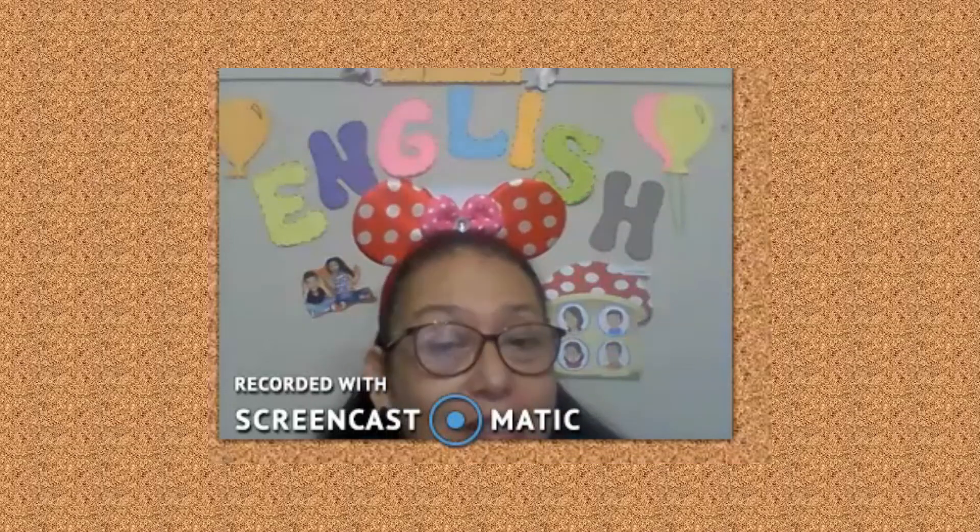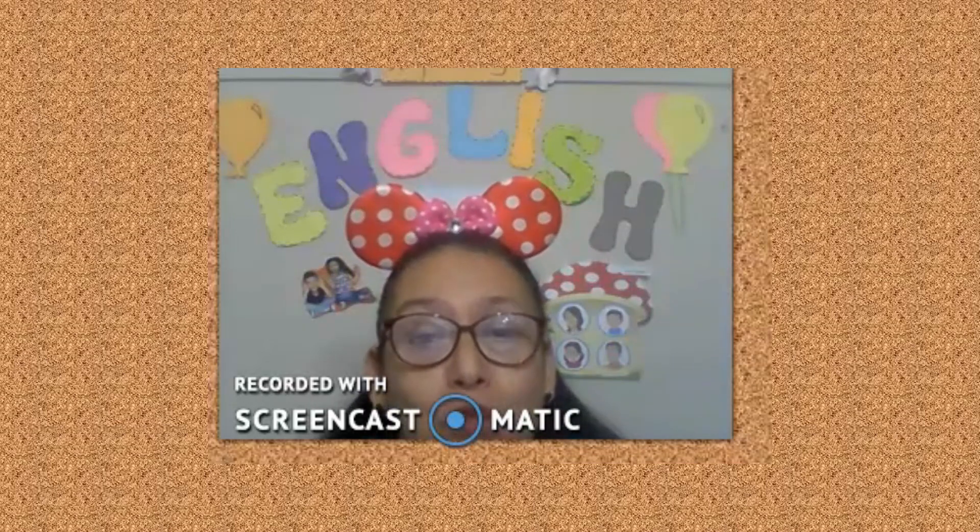Hello! Good morning, dear Usagis! Today, you learned the activities in rooms of the house. But first, remember the rooms of the house.